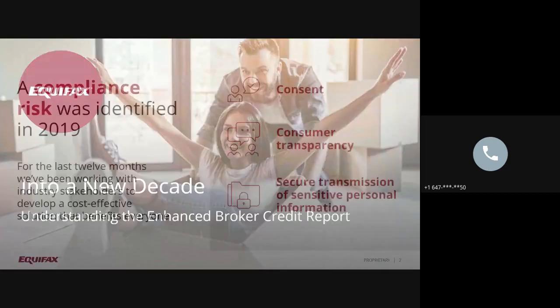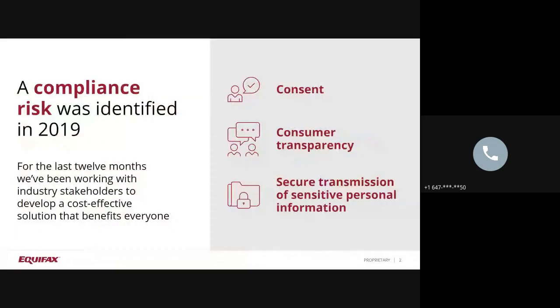In 2019, a compliance gap was identified with regards to how data flows throughout the mortgage lending ecosystem, specifically as it relates to consumer consent, transparency, and secure transmission of sensitive personal information. With regards to consent, the Ontario Privacy Commissioner has new consent requirements that enhances the requirements on businesses in obtaining informed consent. Regarding consumer transparency, a fundamental principle of credit reporting legislation is the inquiry posting process, meaning the process whereby each access to a credit file should be disclosed on a credit file to help enable and empower individuals to stay informed about who and why their credit information was accessed.